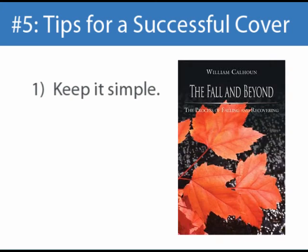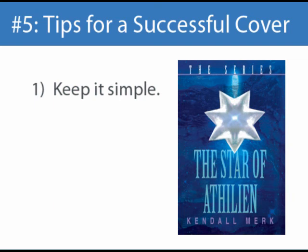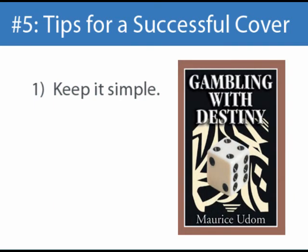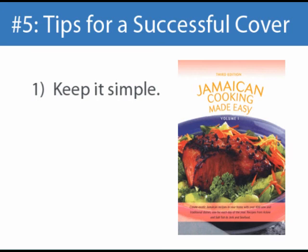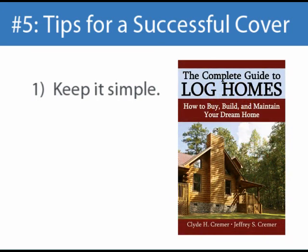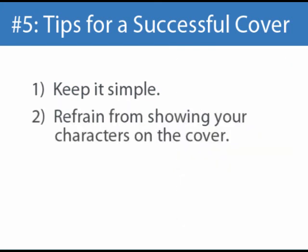First, you want your cover idea to be simple. A complex cover design full of visuals can end up looking cluttered. Most people are first going to see your cover out of the corner of their eye or as a small thumbnail image on a bookstore website. In these circumstances, if the design is cluttered, the potential reader probably won't understand what the cover means and they probably won't find it attractive. If it doesn't catch their attention, they're probably not going to be interested in learning more about it. Another suggestion is not to show your characters on the cover, unless the book is a biography or an autobiography. Most readers don't want to be shown exactly what a fictional character looks like. After all, one of the joys of reading is that you get to envision things in your mind's eye. It can also be extremely difficult to communicate or create the exact physical characteristics that you imagine your characters having.